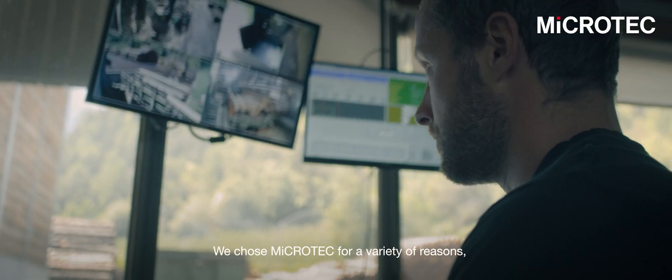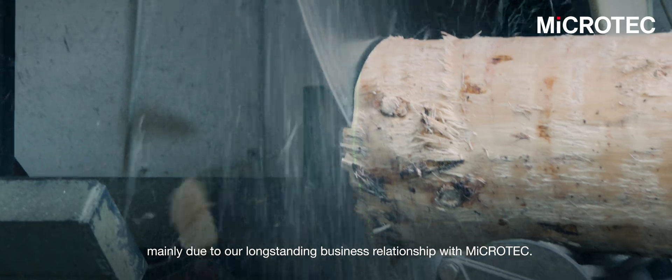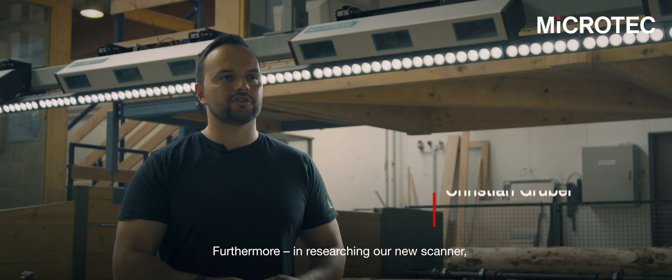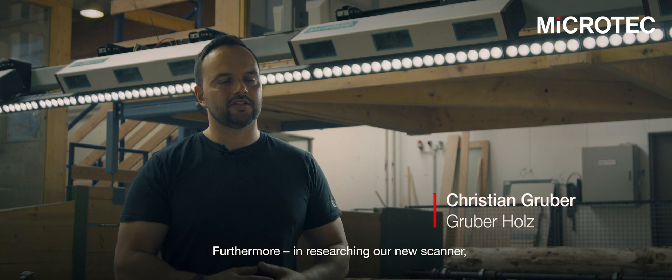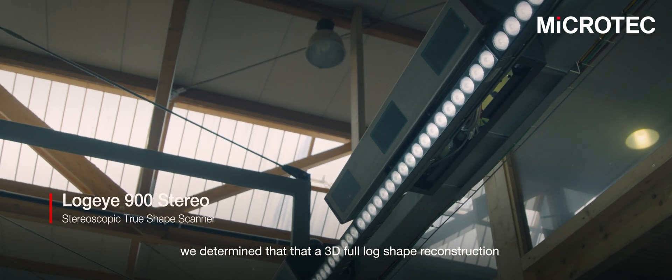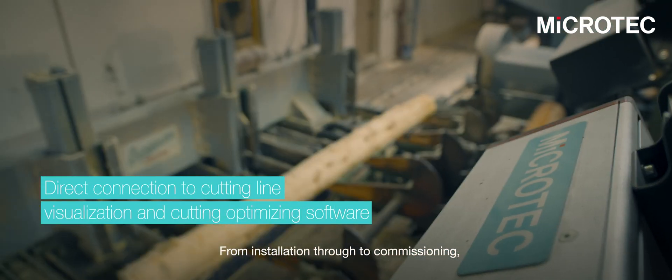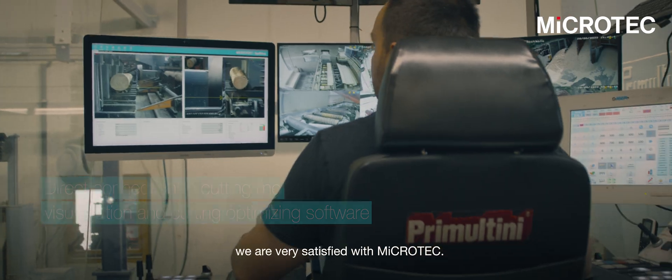We chose Microtech for a variety of reasons, mainly due to our long-standing business relationship with Microtech. Furthermore, in researching our new scanner, we determined that a 3D full-log shape reconstruction was something that nobody else can offer. From installation through to commissioning, we are very satisfied with Microtech.